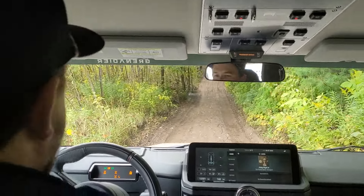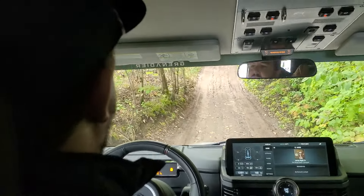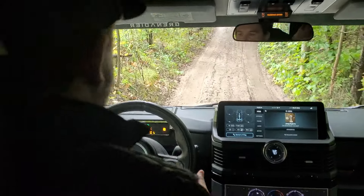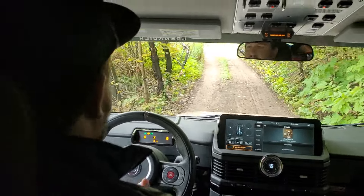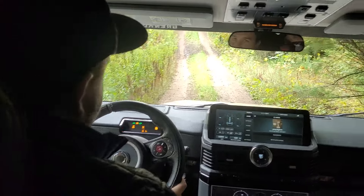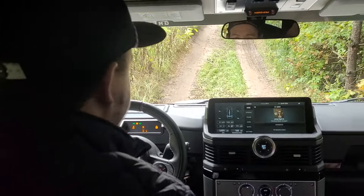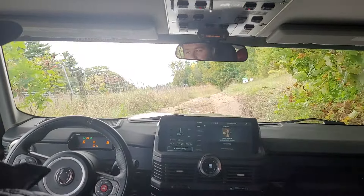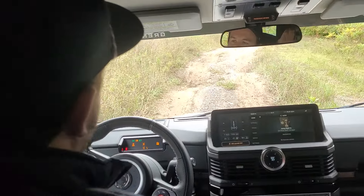This has pretty much everything you could want. Some people might find that it lacks certain luxury items — there's no adaptive cruise, no self-parking or self-driving features, no massage seat. This thing is built to do one thing and do it really well. It's a nod to old-school style before all the electronic switches, so it should last a bit longer — that's kind of the idea.